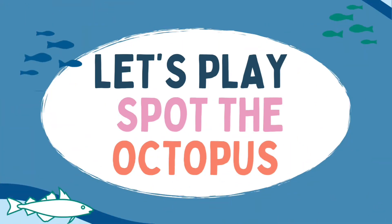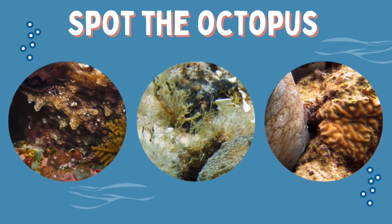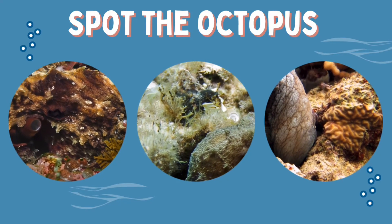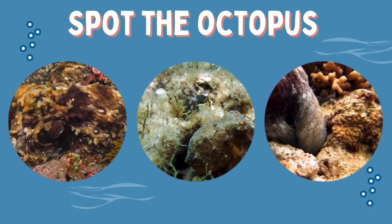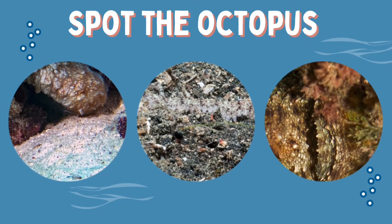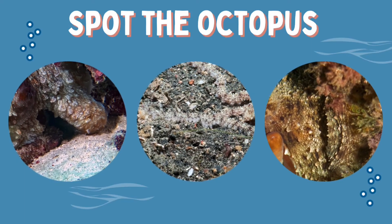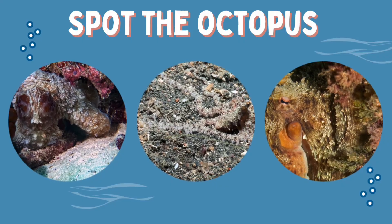Shall we put these superpowers to the test? Let's play Spot the Octopus. Can you spot where the octopus is in each of these pictures? Did you find them? Notice how they've changed the texture and colour of their skin. There are three more hiding here — can you spot the octopus? These creatures are definitely the masters of disguise.